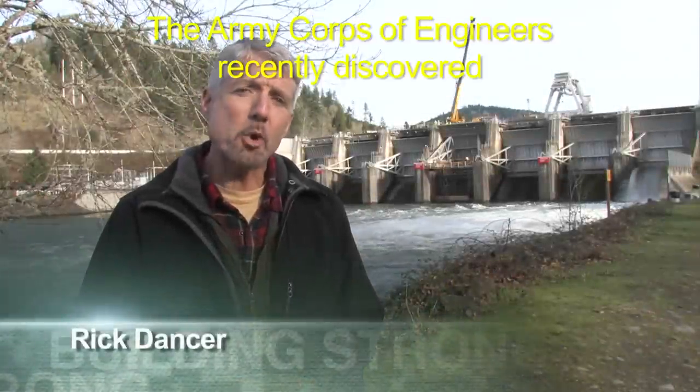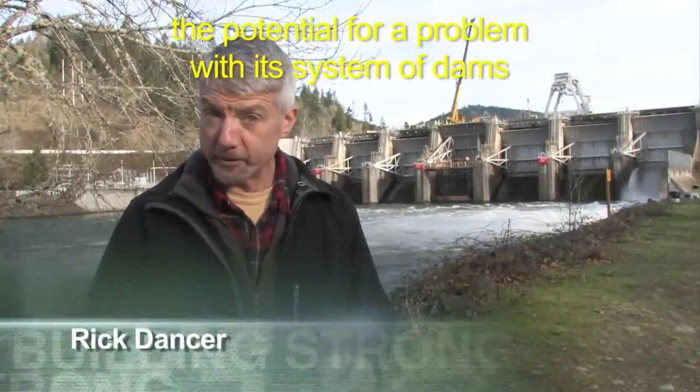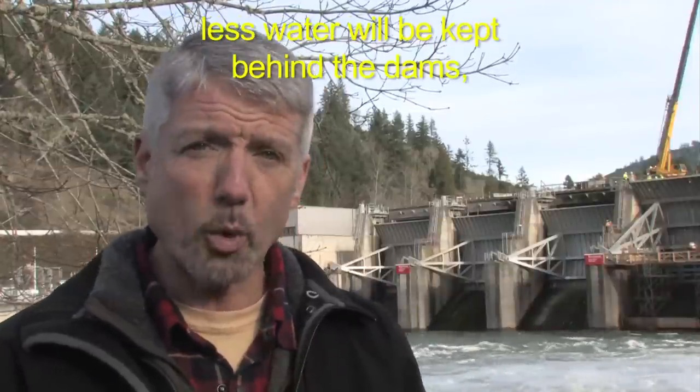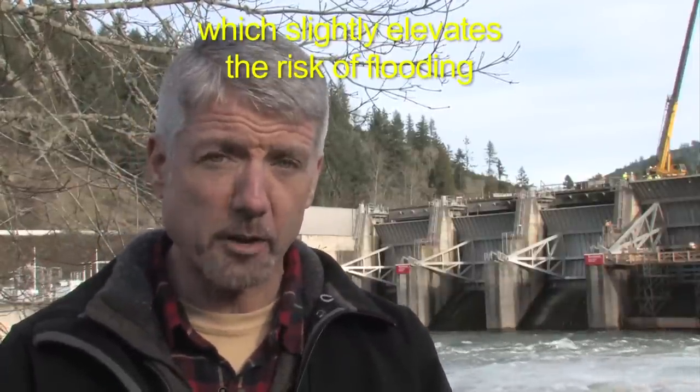Hi, I'm Rick Dancer. The Army Corps of Engineers recently discovered the potential for a problem with its system of dams in the Willamette Valley. Some of the parts on the spillway gates are wearing out and need to be replaced or upgraded. Until that work is complete, less water will be kept behind the dams, which slightly elevates the risk of flooding in the Willamette Valley.